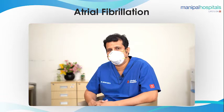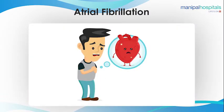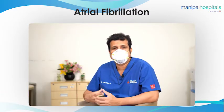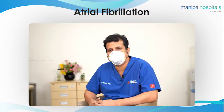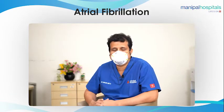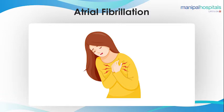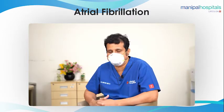The biggest problem of AF is not the irregular heart rate — it's actually the stroke it produces. Because the upper chamber is not contracting, it's just shaking, so the blood can become stagnant, especially in an area called the left atrial appendage. Clots can form and lead to stroke. Stroke or paralysis is a very dangerous condition, and stroke produced by atrial fibrillation is much more risky — more disabling, with higher mortality.